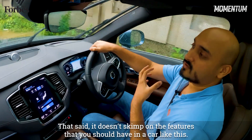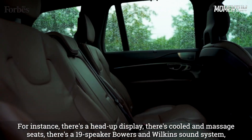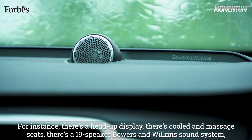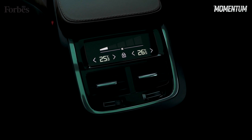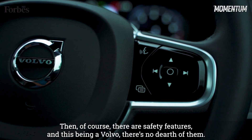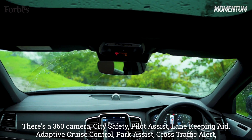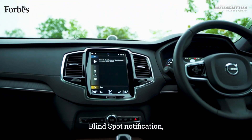That said, it does not skimp on the features you should have in a car like this. There's a head-up display, cooled and massage seats, a 19-speaker Bowers & Wilkins sound system, and wireless charging — the works essentially. Then of course there are safety features, and this being a Volvo there's no dearth of them: 360 camera, city safety, pilot assist, lane keeping aid, adaptive cruise control, park assist, cross traffic alert, blind spot notification — you get the gist.